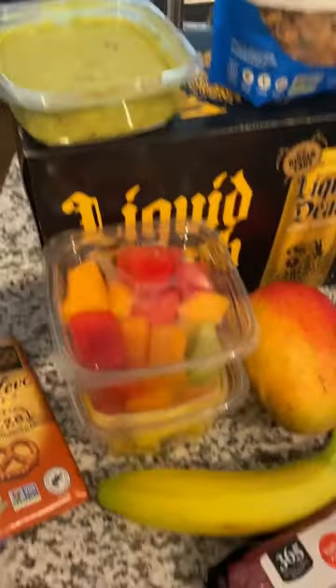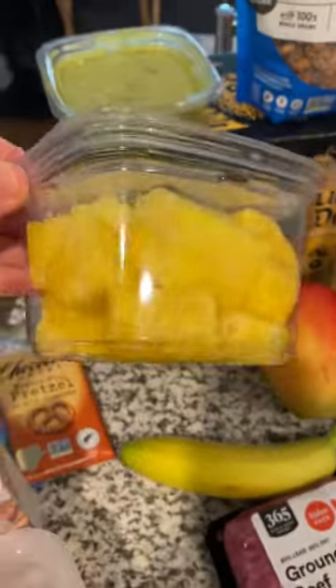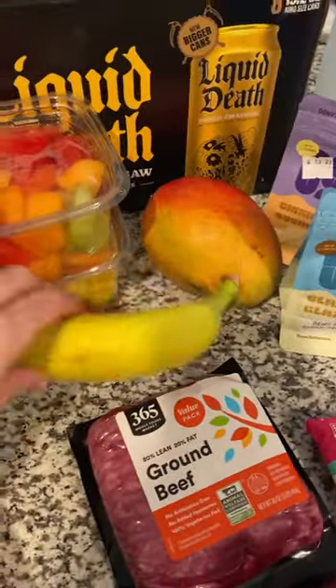Got some guacamole. Got some fruit — some melons, watermelon, cantaloupe, and gotta always have pineapple in the house. Got an organic mango and a banana.